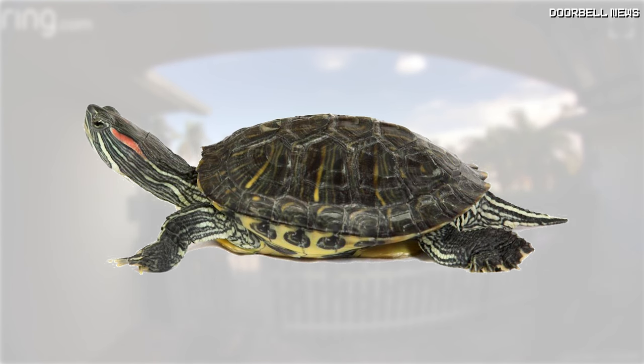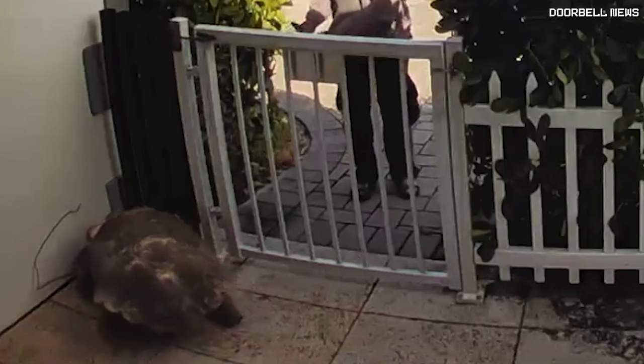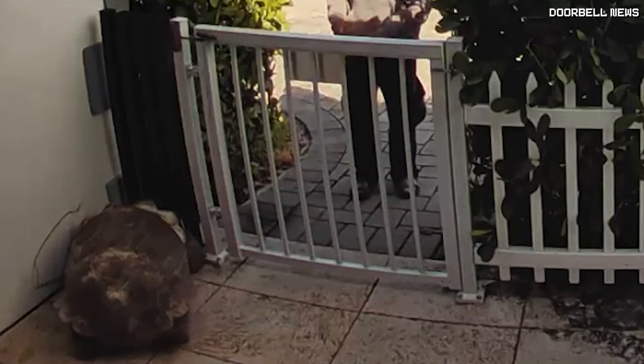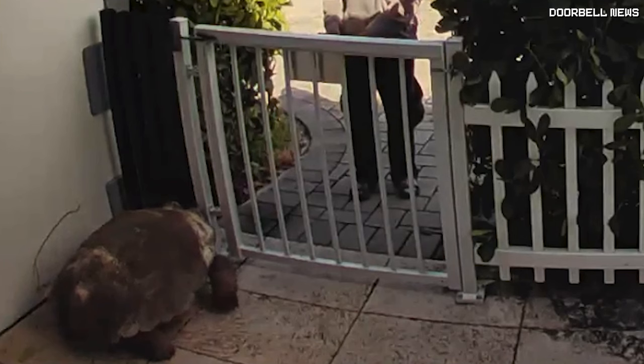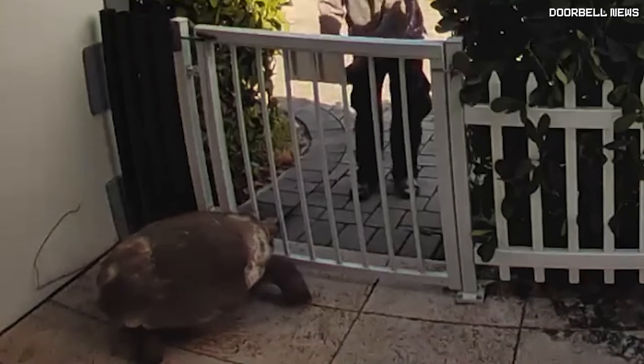The tortoise has more of a dome-shaped shell, where the turtle has more of a flat shell. Turtles are mainly meant to live in water, but tortoises mostly live on land. In this video, it looks more like a tortoise, just based on the way it has the chunky feet and the bigger dome-shaped shell versus the flatter shells that turtles have.